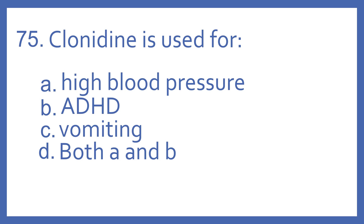Number 75. Clonidine is used for: A, high blood pressure; B, ADHD; C, vomiting; or D, both A and B.